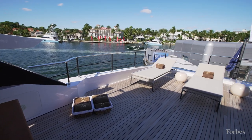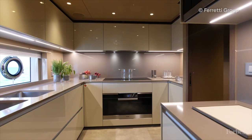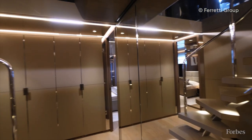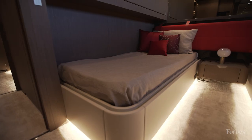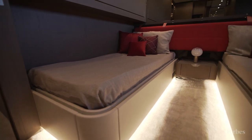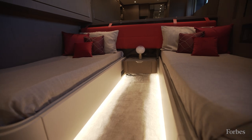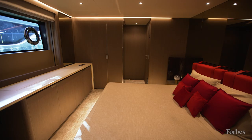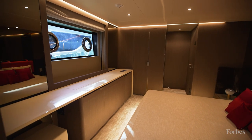The ethos of Custom Line is that you're always thinking about what the owner might need and really trying to anticipate those needs. Absolutely. For example, in these two bedrooms that have twin beds, you also have the possibility to fit out Pullman beds. So if you have kids, or if you're chartering and want to invite more people, or if you have kids with a nanny, you have more space and can still invite more friends.